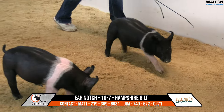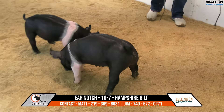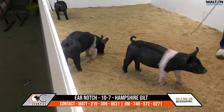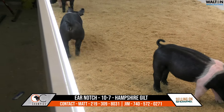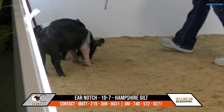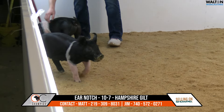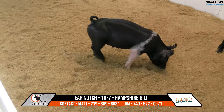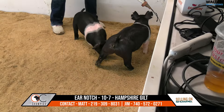Thin-belted Hampshire gilt with all the goods. Wide-chested gilt that's square and dimensional coming and going. Studier at the top side of her skeleton, and she's really cracked open at the top side of her blade. Works back with some added shape and dimension. She's square-hipped, and still loose and collected about her hip and hind leg, but one that reads with just the added bulk and dimension that it takes to get along real well in the show ring.